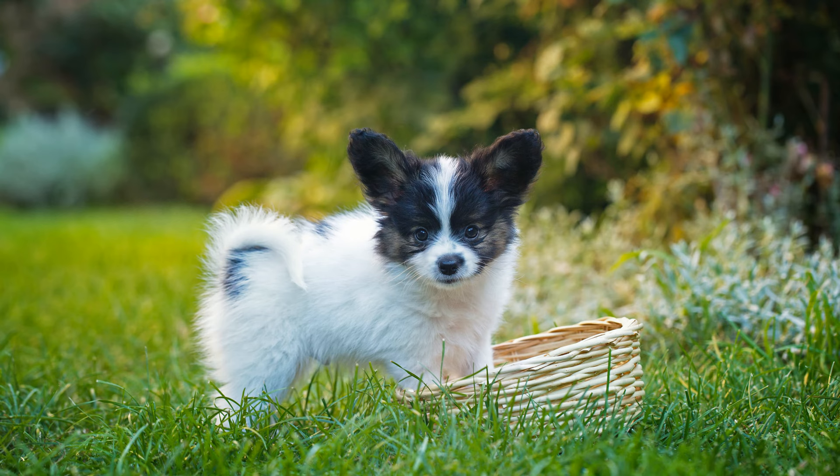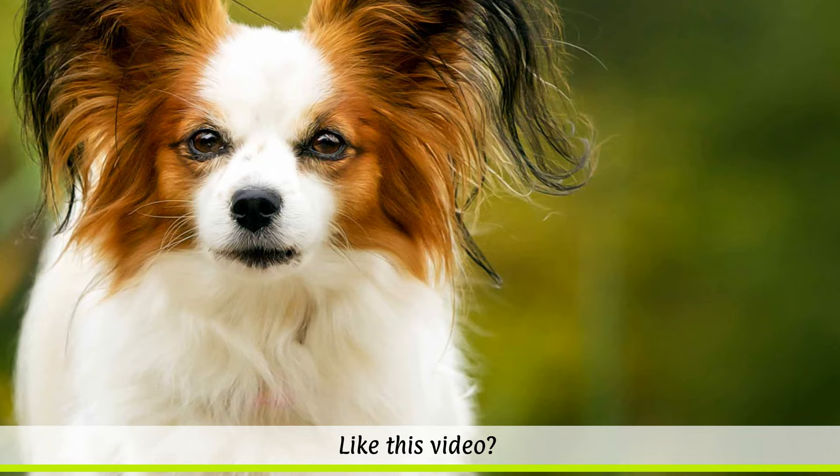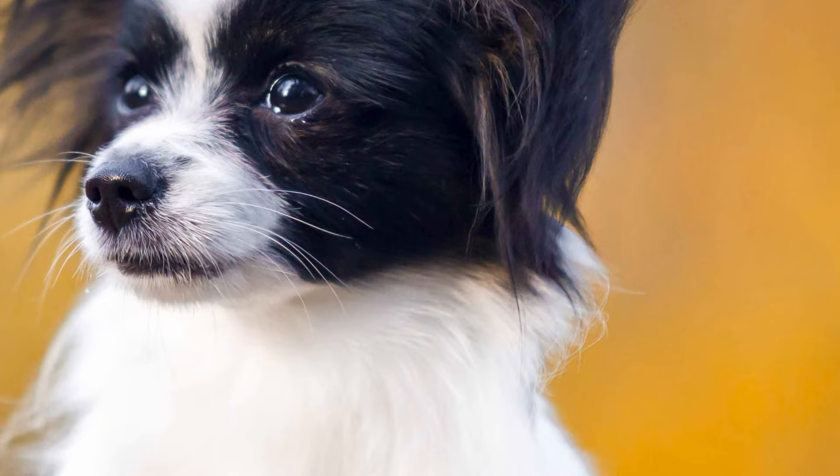Although the dog can be first traced to Italy, France is also mentioned as a country of origin, because it is to this nation that we owe the preservation of the breed. At royal courts, the small dogs were welcome companions, but by the end of the French Revolution they became less popular. However, towards the end of the 19th century, the breed enjoyed a renaissance in Belgium and France.